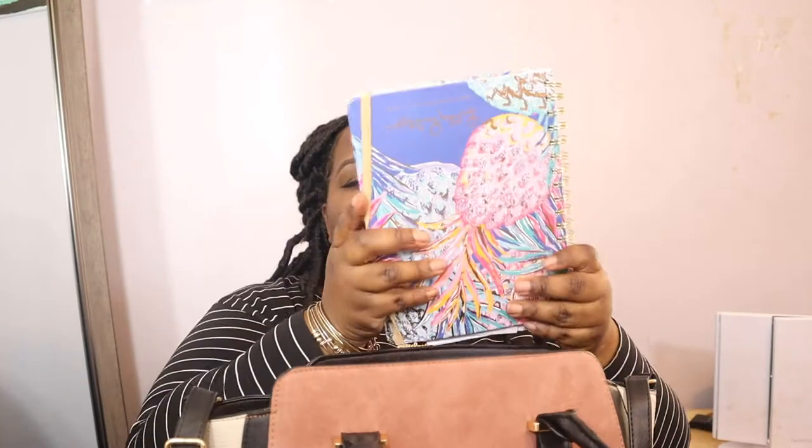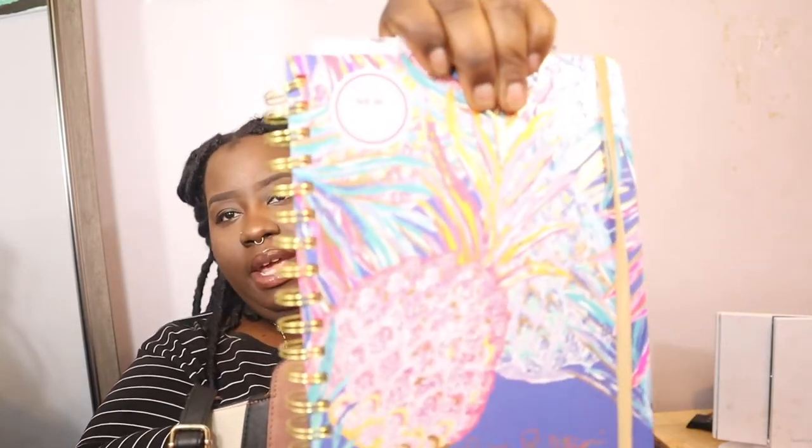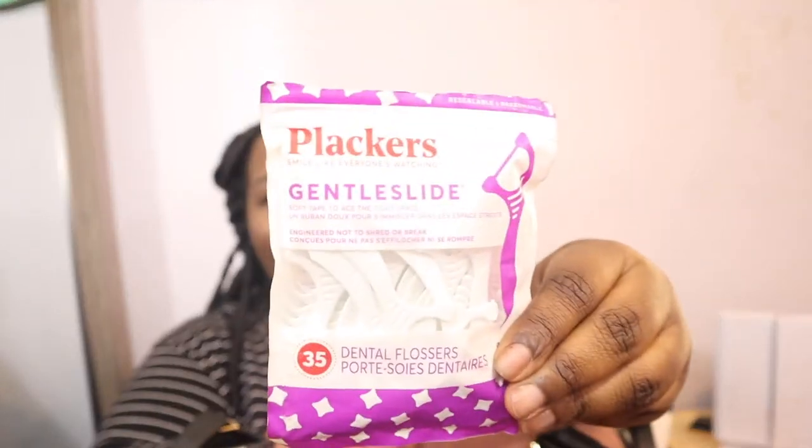Next up is my planner, because I like to carry her around with me everywhere I go. I got this from Marshall's — if you guys know, Marshall's and TJ Maxx have such amazing planners and notebooks for the low. You can always go there and get great stuff to keep track of everything.